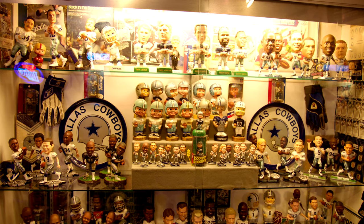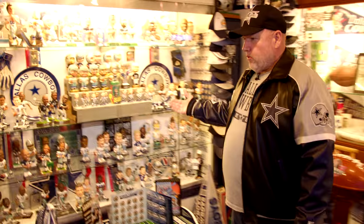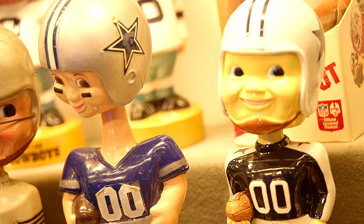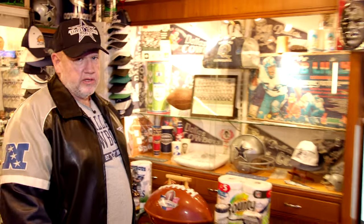There's one room I call it the bobblehead room — you've got the Dallas Cowboy bobbleheads in this case here. I ask them if we're going to the Super Bowl this year and they all say yes. Over here you've got Bob Lilley, some bunch of items from the 60s at the Cotton Bowl days.